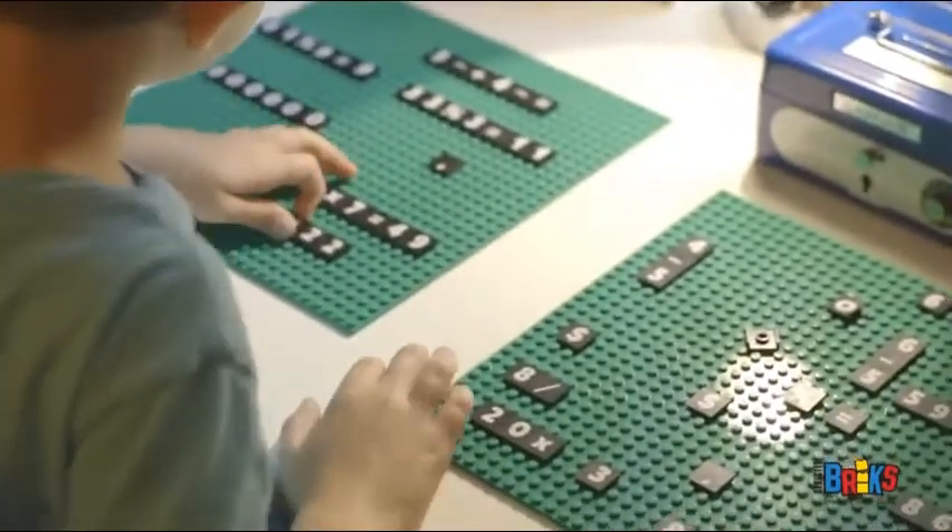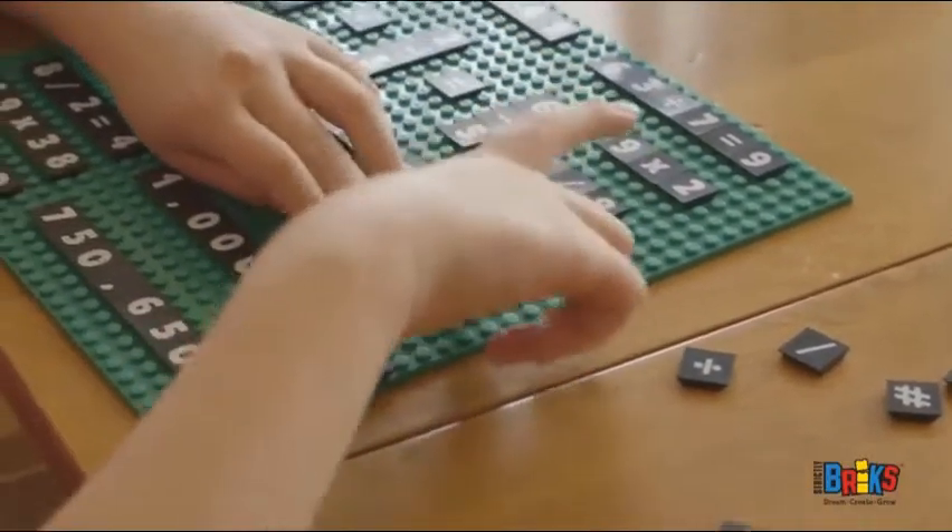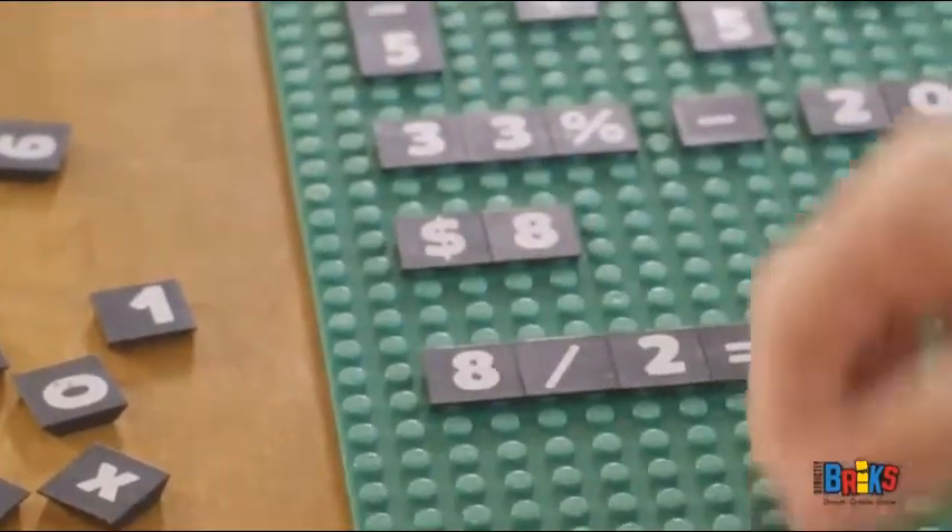Make math fun! Replace your outdated flashcards with our math bricks. Kids can create their own equations tailored to their knowledge level. More fun than writing or typing, math bricks are sure to get your kids motivated!